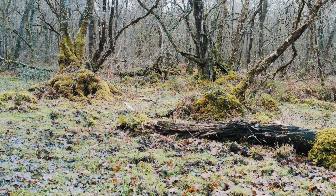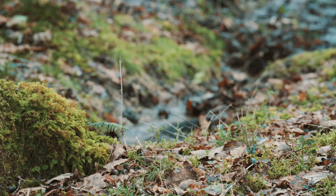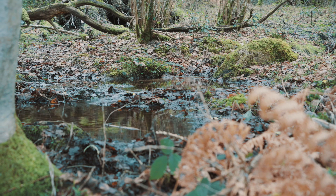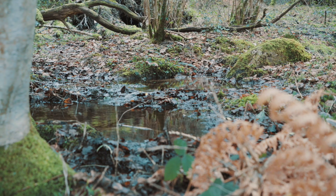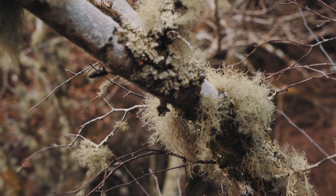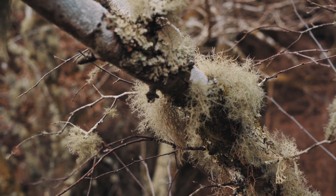We get temperate rainforest here because it's incredibly wet. This combination of altitude, shelter, and continual dampness and moistness all the time gives us the perfect conditions for temperate rainforest, and all of the wonderful things that you can find in it — like this incredible lichen.